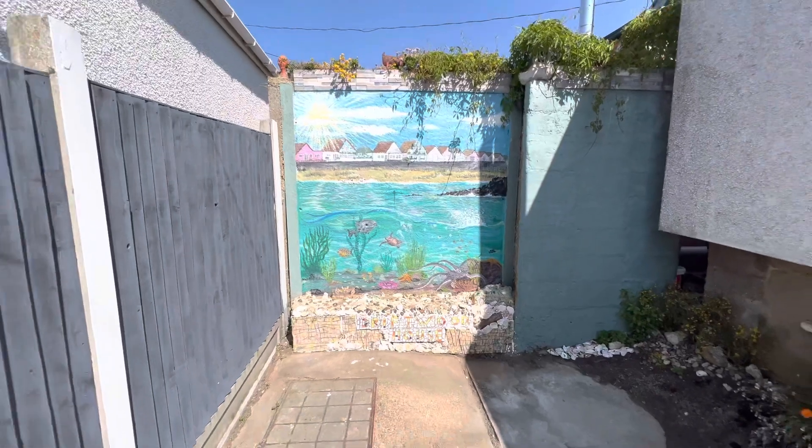Shine on. Well done, Yada and everybody. Putting Jaywick on the map for the creative community that we are. Shine on. So good.